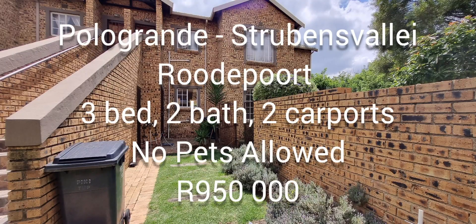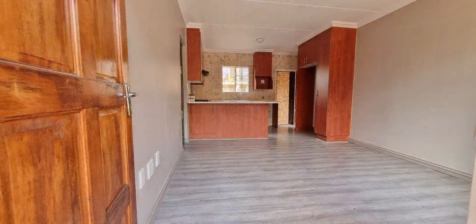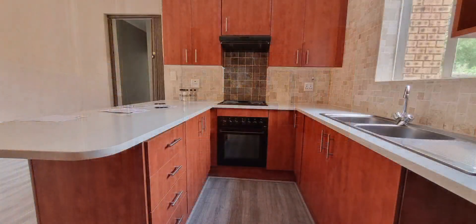This ground floor apartment is situated in Polo Grande in Strubens Valley. It's an open plan lounge, dining area and kitchen.